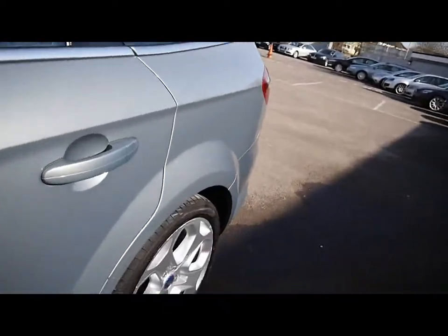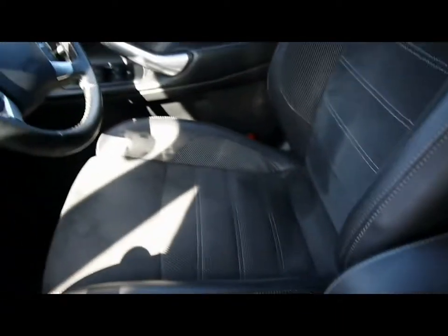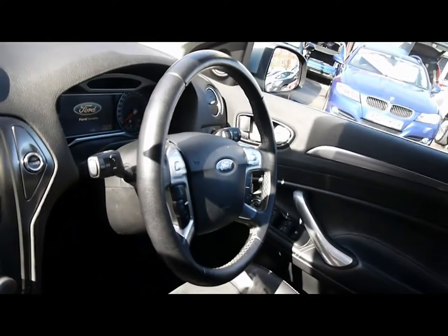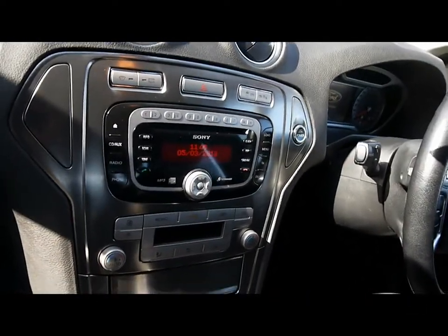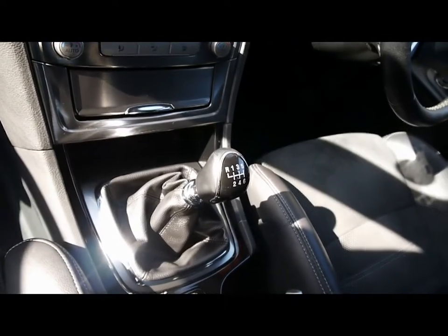Inside the car, there is a half leather and suede interior with both front seats heated. The multi-function steering wheel includes cruise control and Bluetooth controls. There's also a CD radio with auxiliary input, digital dual zone climate control, and a six-speed manual gearbox.